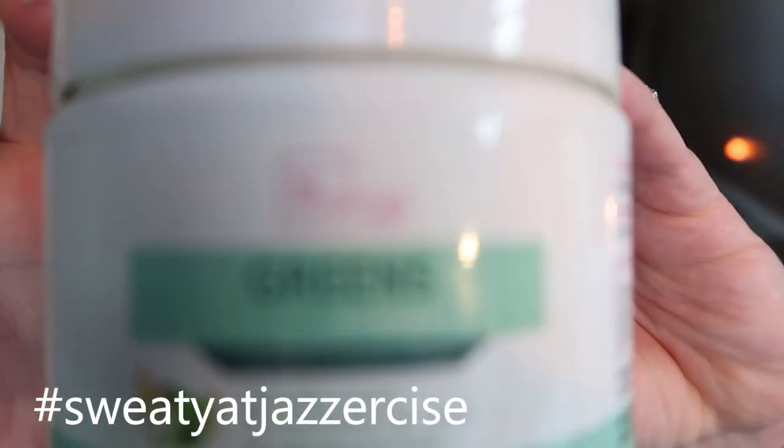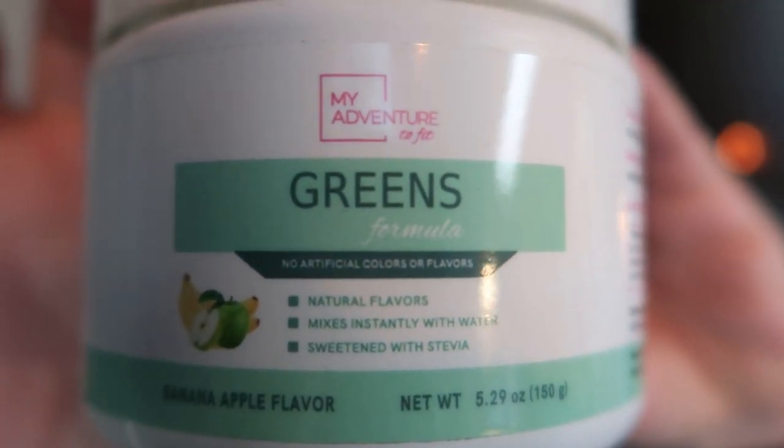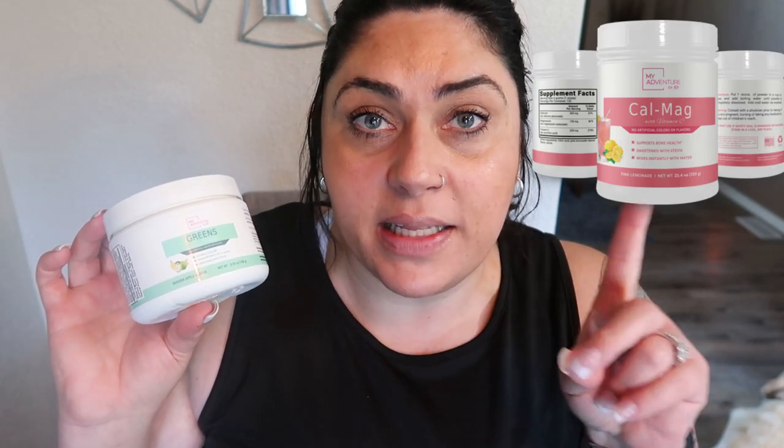Time to take my greens. These are the Adventure to Fit greens in banana apple flavor — the same company as my pre-workout. I love these because it's a full day's serving of greens in one scoop; it tastes really good, kind of like sour candy. I dry scoop them, though you can mix them into water or add them to smoothies — whatever works for you. These will be linked down below. I have a 10% off code for all Adventure to Fit products including the pre-workout, greens, and CalMag.